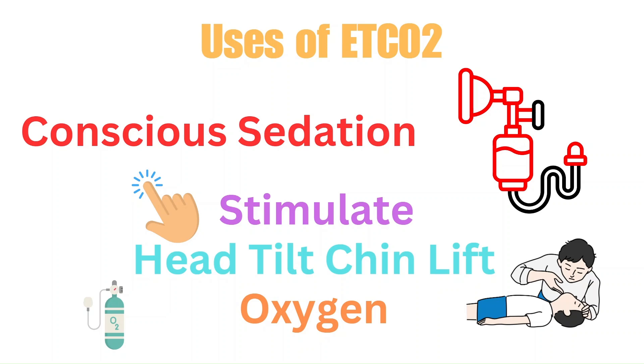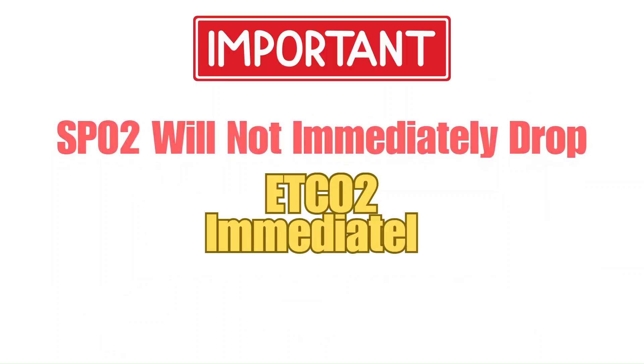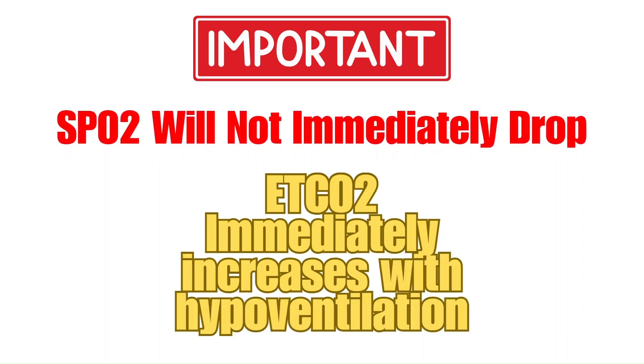If the end tidal CO2 rises during conscious sedation, it means the patient is not breathing adequately — they're hypoventilating — and that signals us to do something about it. A key point to remember is that SpO2 is not going to drop immediately when the patient stops breathing. But if you have them on end tidal, the end tidal CO2 will immediately increase. SpO2 can take several seconds, even a minute, before it starts to drop — but the end tidal CO2 will immediately rise, giving us the ability to intervene quickly.